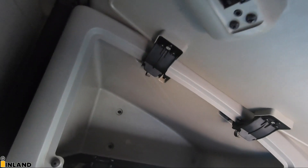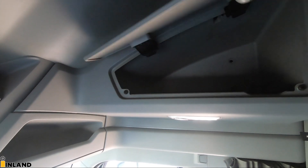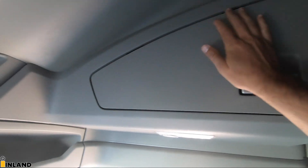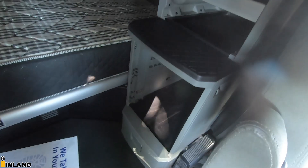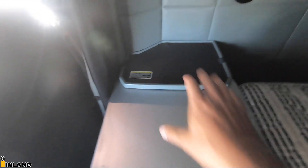One of the overhead latches wasn't working but we got it closed. The cab can take a beating. The fridge has been taken out of this one — some of these trucks have fridges, some do not — that's where the fridge would go. The storage shelves were also removed from this one, but there is a rotating table right here.